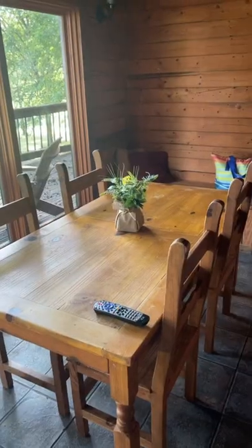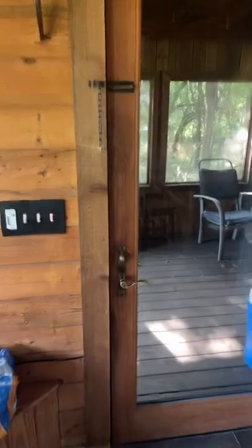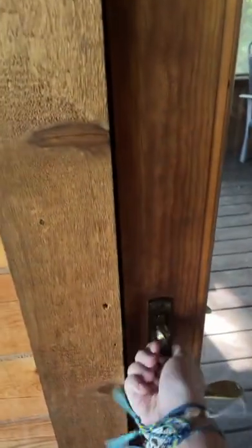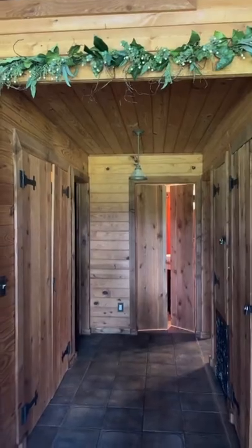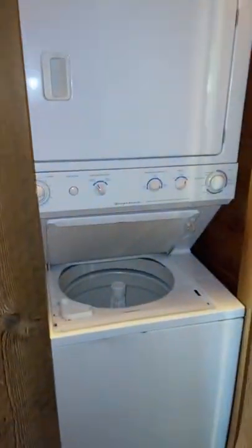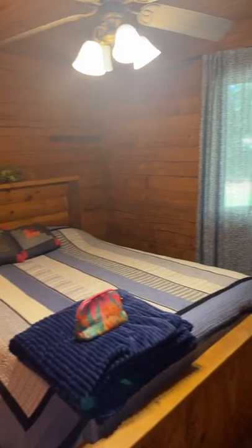Now let's show you guys the best part about the cabin — we have a jacuzzi! Now let's go ahead and move on to this side. Here's the laundry room, and over here we have the master room.